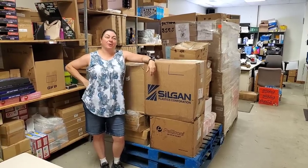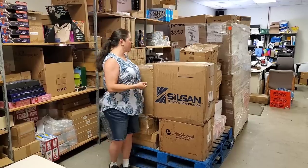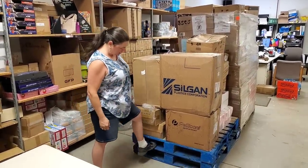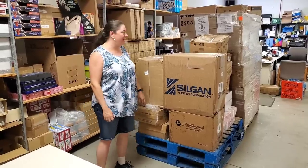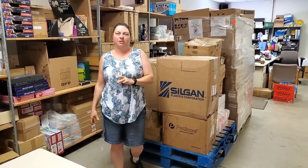Hey everybody, Heather from Hooked on Picking here. We are back from vacation — I know you've been missing the unboxings. We're actually gonna unbox this entire pallet right here. They double stacked it — I guess we needed two wooden pallets. So we're gonna unbox everything you see on this pallet. It'll be available on hookedonpicking.com, you can run there and grab stuff.